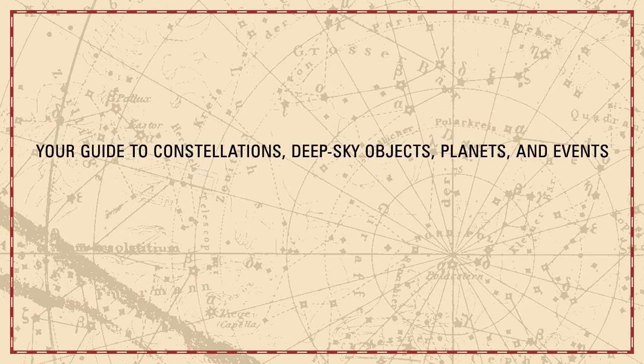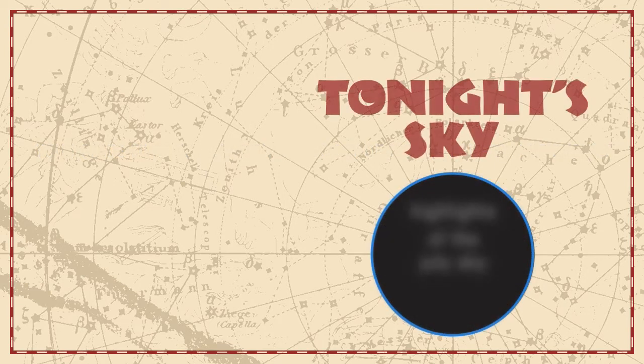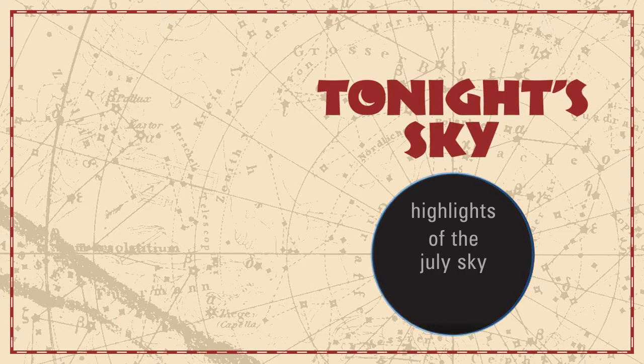Your guide to constellations, deep sky objects, planets, and events. Tonight's Sky: highlights of the July sky.